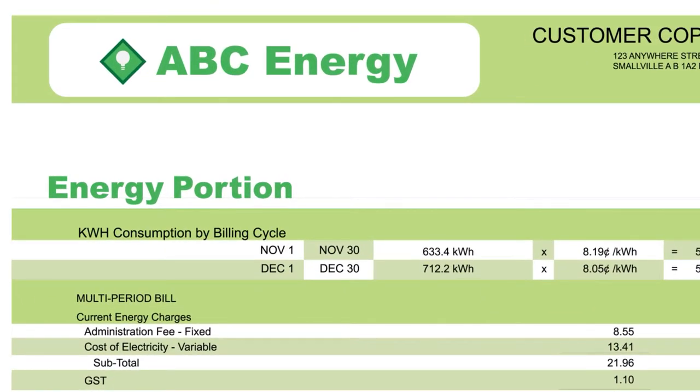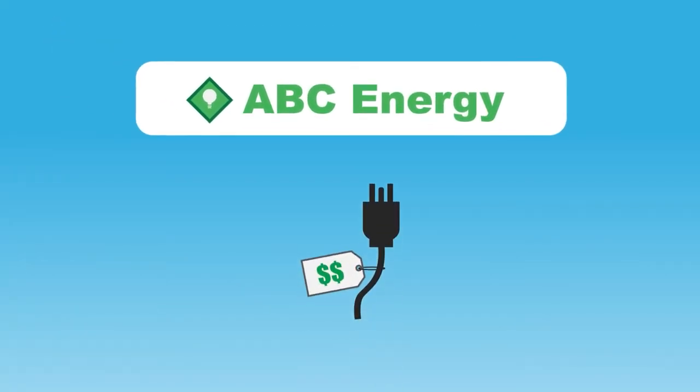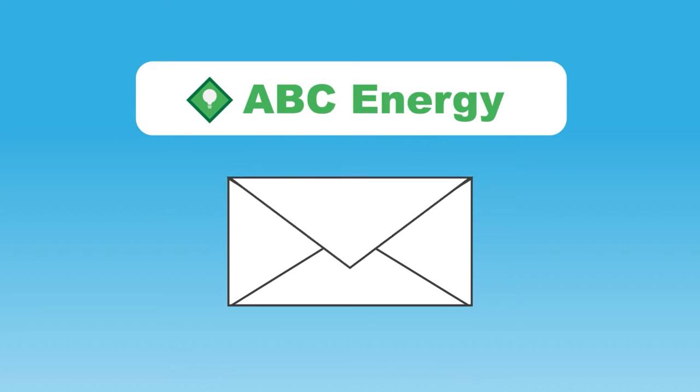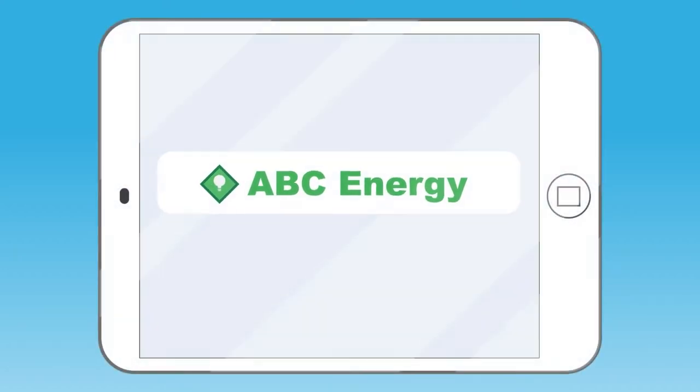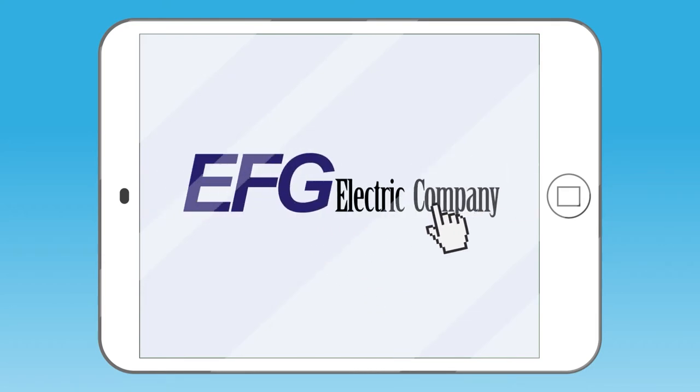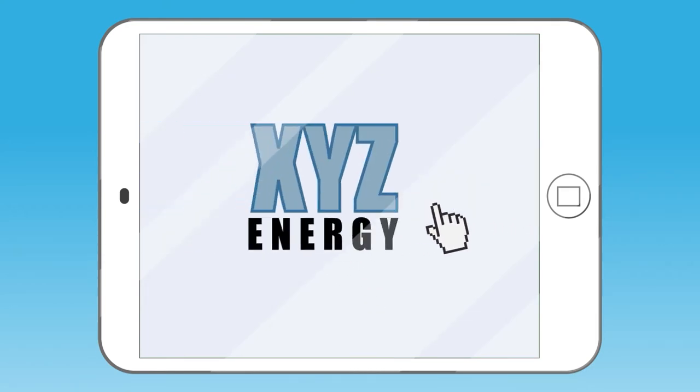At the top of the bill, you'll find the name of your retailer. Retailers sell you energy. They're also responsible for sending your bill, which includes all electricity-related costs. In Alberta, you can choose from a selection of retailers, and each retailer offers different energy rates.